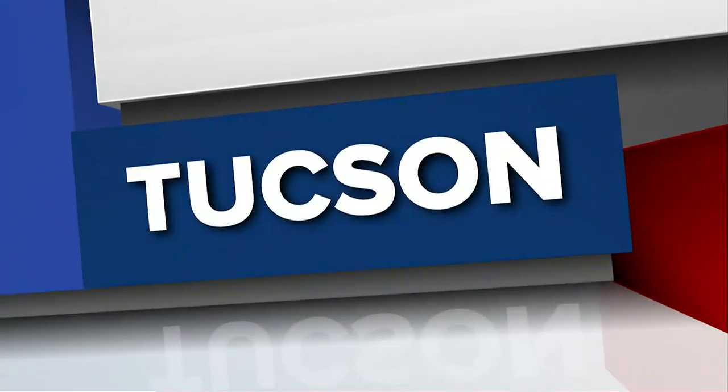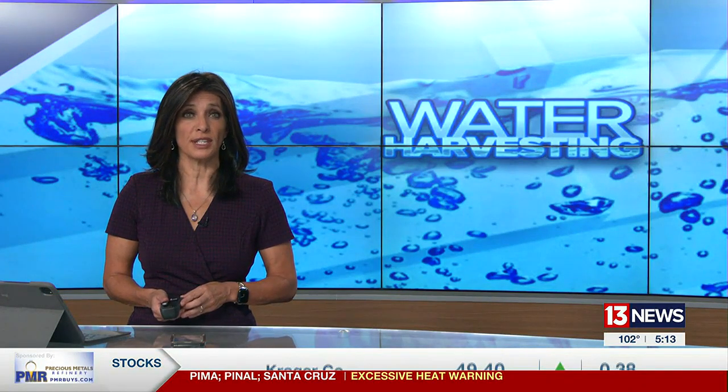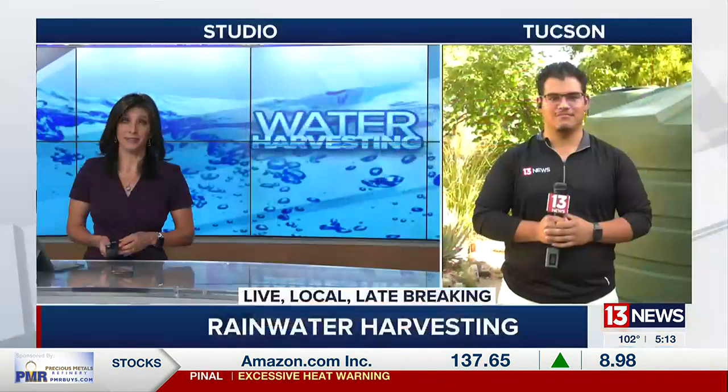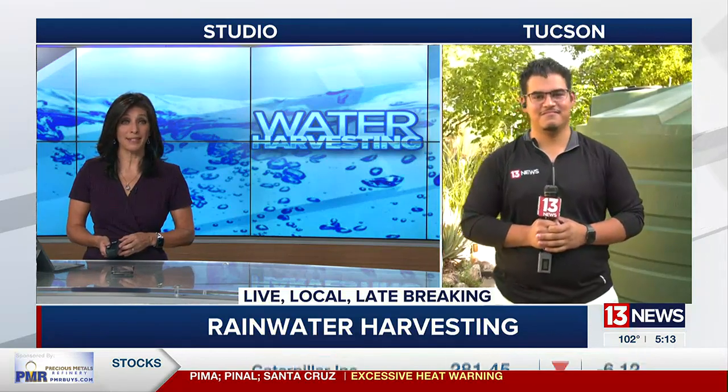Some people are taking advantage of the monsoon to save up rainwater for future use, and saving water can also earn money. 13 News reporter Andres Rendon spoke with water harvesters on how you can start collecting water and get some money back too.